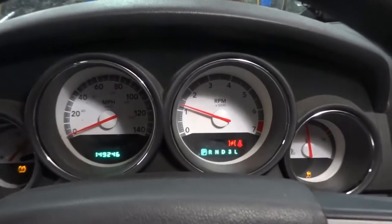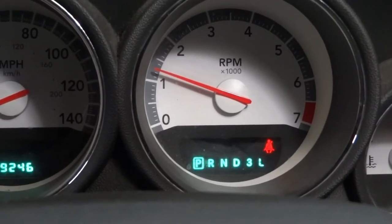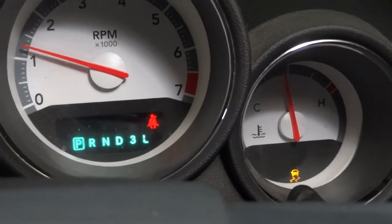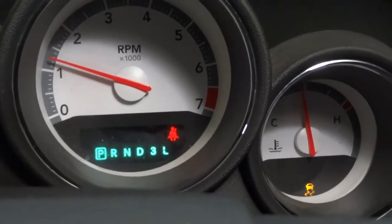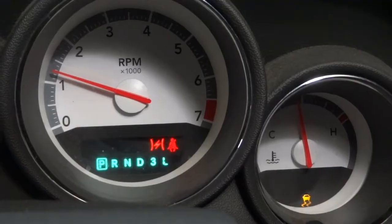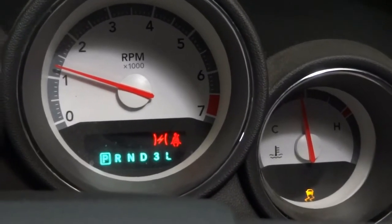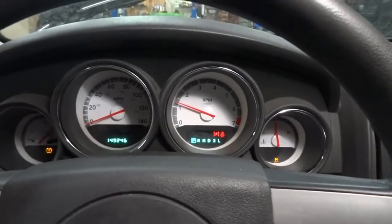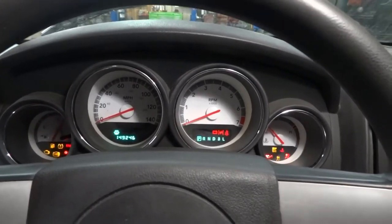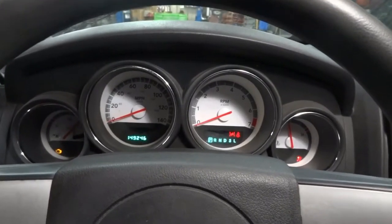Now I'm going to turn off the engine and connect the scan tool so we can see what trouble codes we have in memory. I also noticed that this traction control light came on. I don't know if this light has anything to do with this, but it wasn't on before. As soon as the throttle light started flashing, the traction control light also came on. Let's turn off the car, turn the key on, and connect the scan tool.